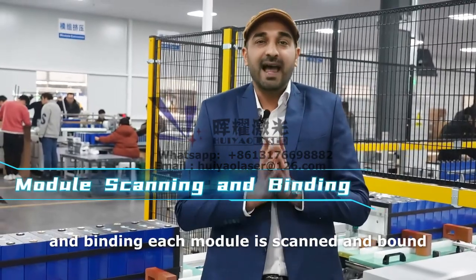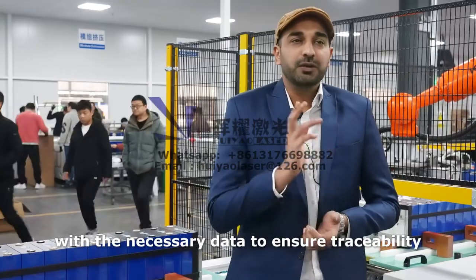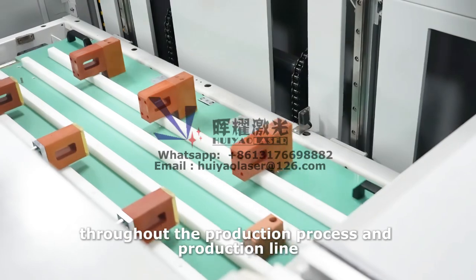Module scanning and binding. Each module is scanned and bound with the necessary data to ensure traceability throughout the production process and production line.